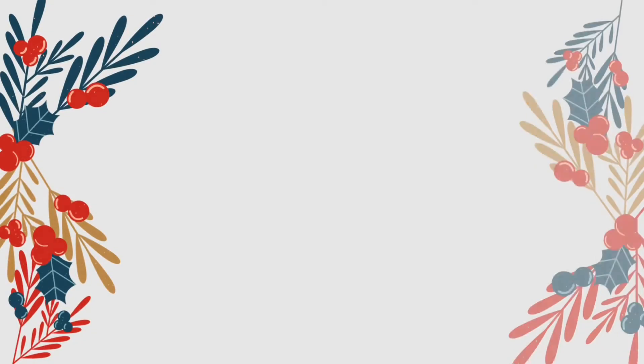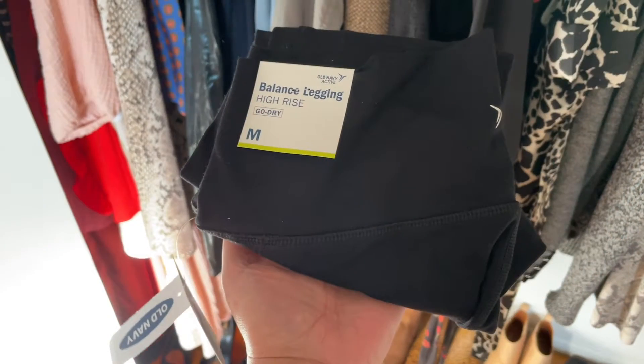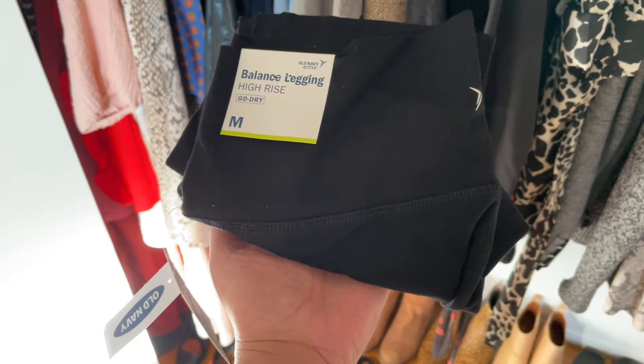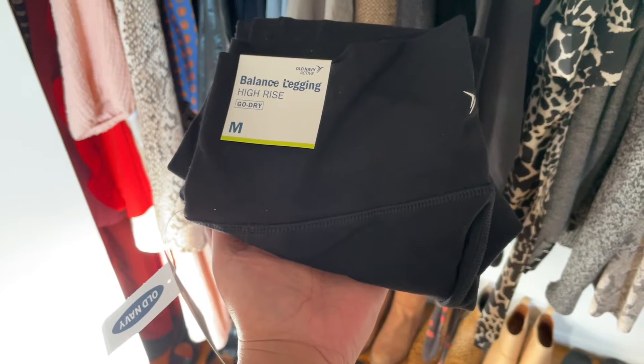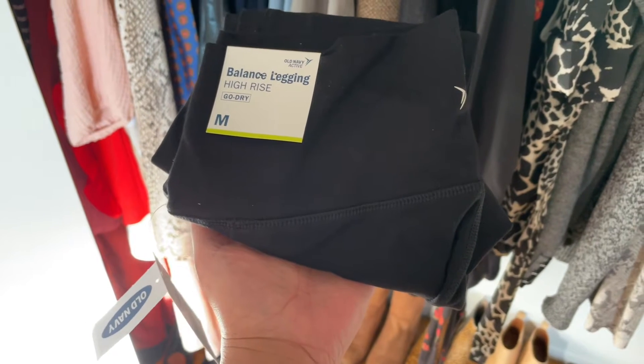Happy Friday and welcome to Vlogmas Day 11! I went to a favorite things party this weekend. One of my gifts just arrived — my friend didn't have them; they were being delivered to her house so she dropped them off on my doorstep. I'm going to put them on today.